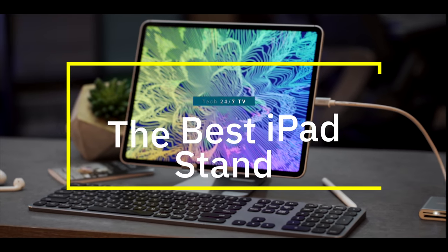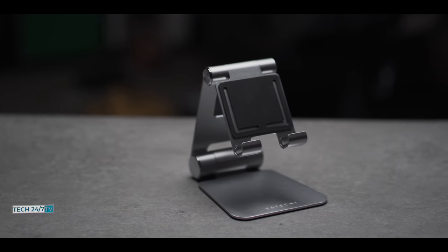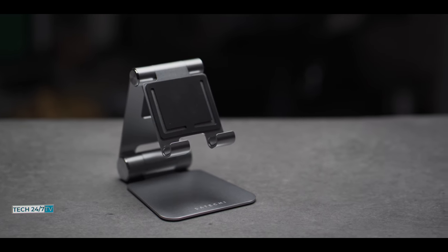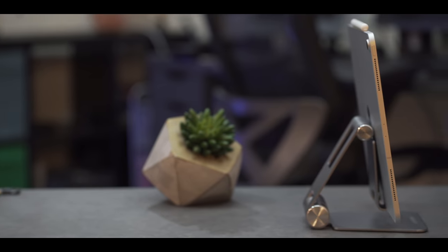My first must-have accessory is the core of my setup because it's responsible for making sure my iPad Pro is always on stable footing and easily accessible no matter the task at hand. This is the Satechi R1 Hinge Stand — quite a mouthful — and it costs $34.99. I've used several different stands for my iPad, and the Satechi knocks it out of the park from a design and usability perspective.